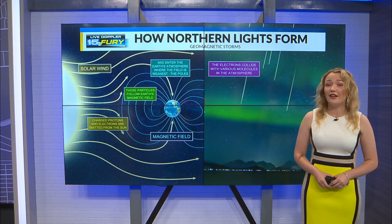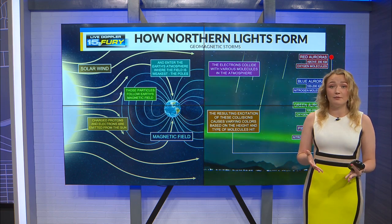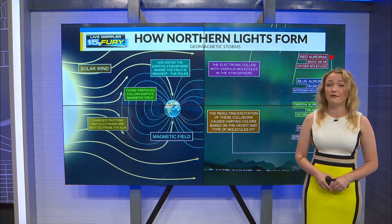The iconic green color that most of us probably think of happens when charged particles collide with oxygen molecules 100 to 200 kilometers above the surface.